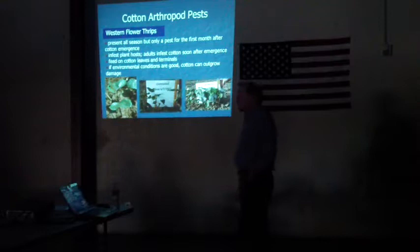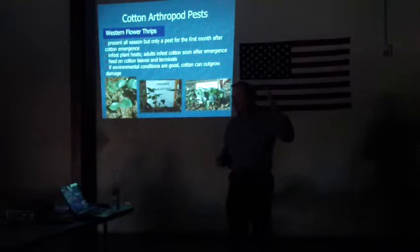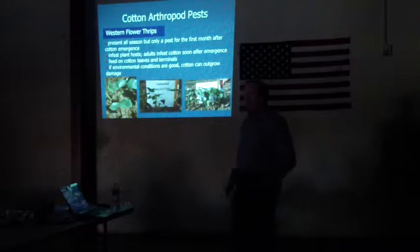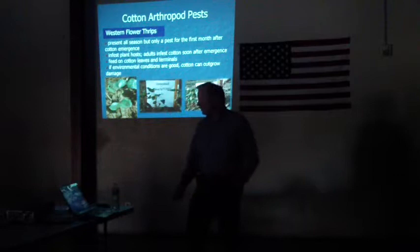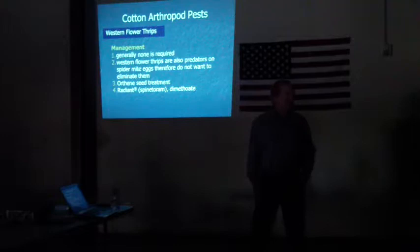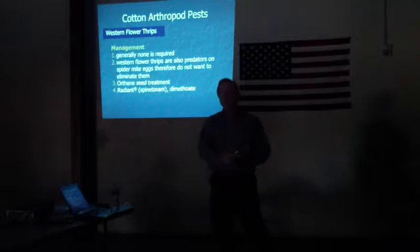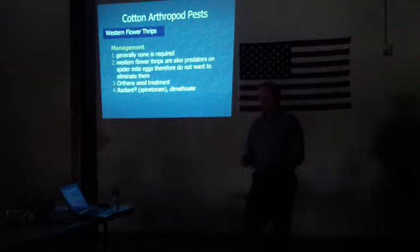Starting with Western Flower Thrips, these can be present all year, but in cotton we're really only concerned about them for about the first month of the season. Once the weather really heats up, Western Flower Thrips populations crash. They can do damage during that first month — this shows some terminal damage and some untreated plants that are pretty nicked up compared to treated plants. But once those environmental conditions turn good for cotton, cotton just outgrows the damage from Western Flower Thrips.